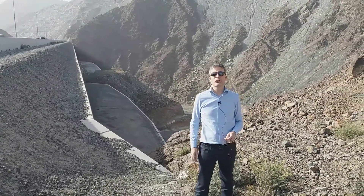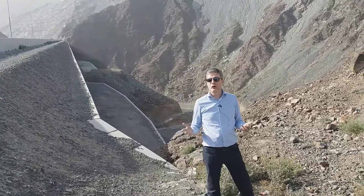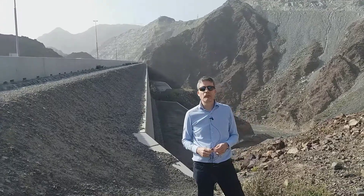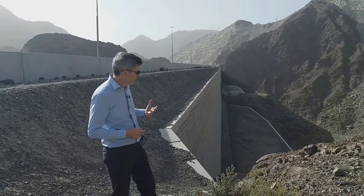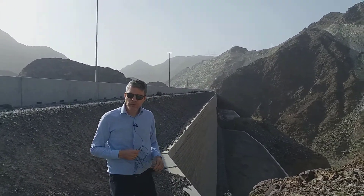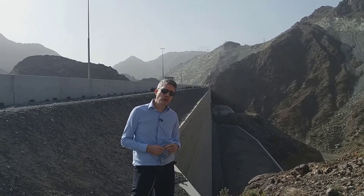Hello and welcome to Tensile Ground Coffee — a few minutes on ground engineering to enjoy while having your coffee. Here we are next to the Dubai to Fujairah freeway, constructed in around 2009, standing next to one of the very large mechanically stabilized earth walls constructed by Tensile as part of this new freeway.